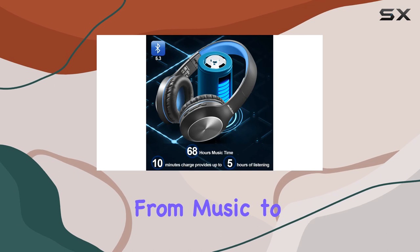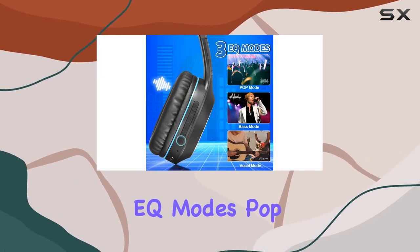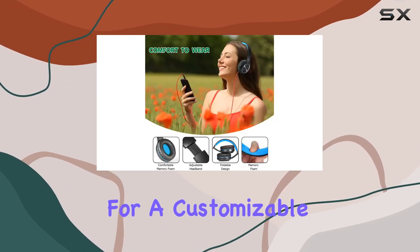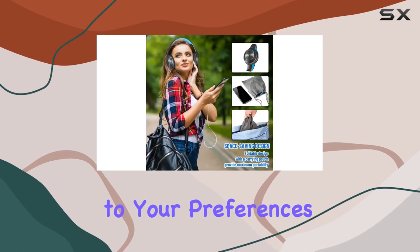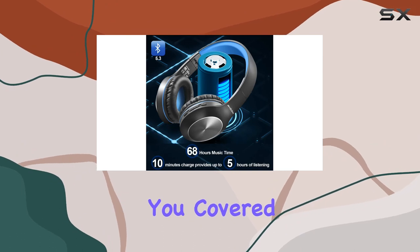Making it easy to transition from music to conference calls without missing a beat. One standout feature is the three EQ modes: pop, bass, and vocal. This allows for a customizable listening experience, delivering CD-quality sound tailored to your preferences. Whether you're into bass-heavy beats or crisp vocals, these headphones have you covered.